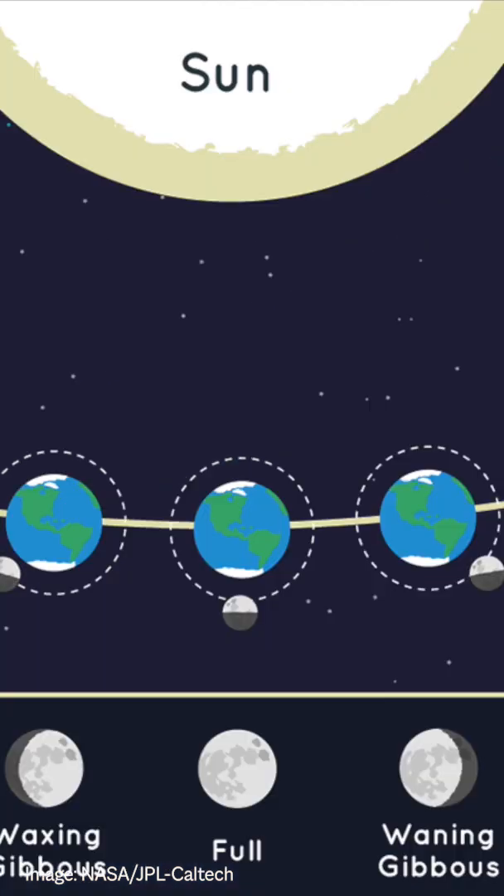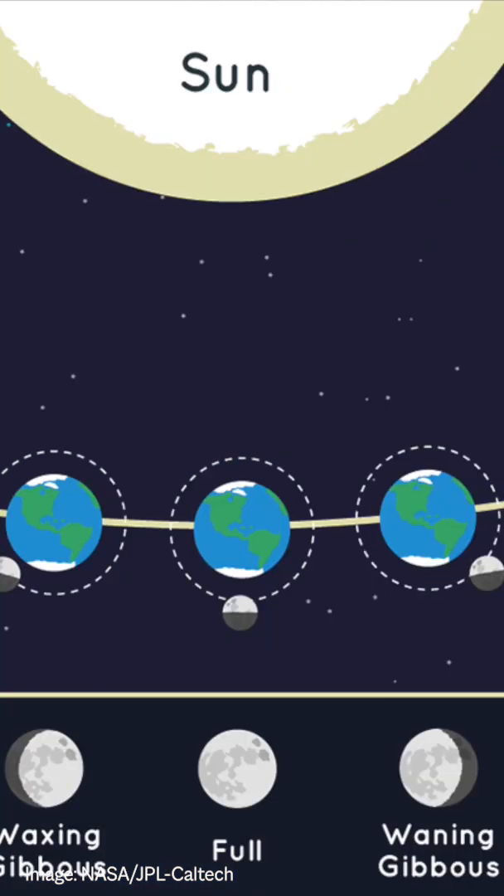The Moon is full when it is opposite the Sun in the sky. The Sun is setting and the full Moon will rise because it's on the opposite side of the sky, and then goes all the way around until the Sun rises, then the Moon will set on full Moon.